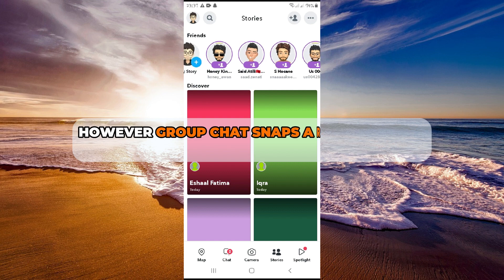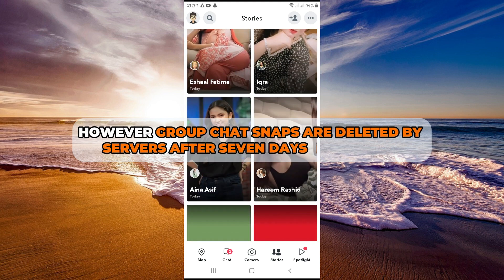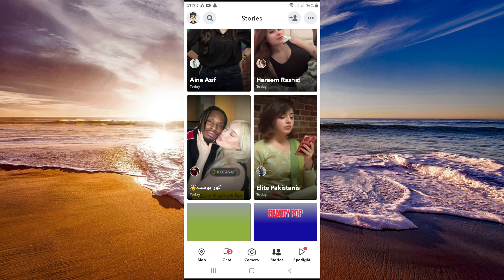However, group chat snaps are deleted by servers after 7 days of blinking.